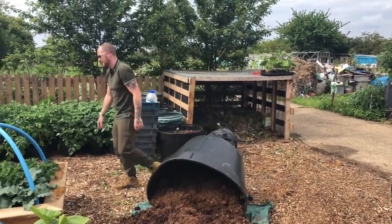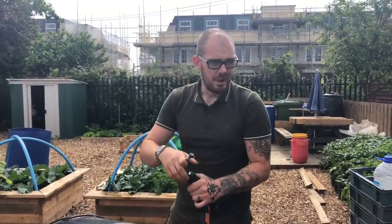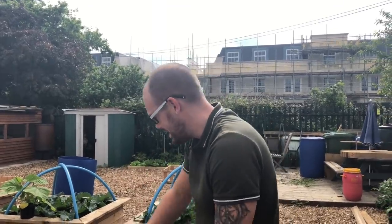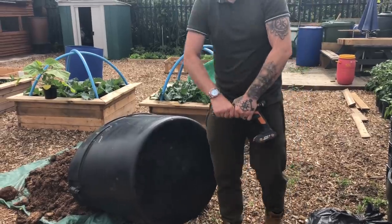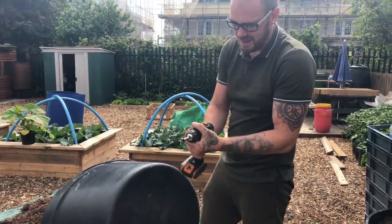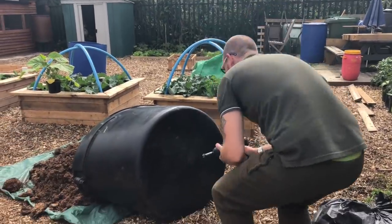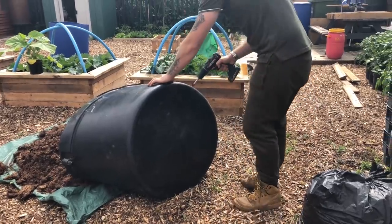For drainage holes — this was a water butt but he got rid of all the fixtures and fittings, so there are holes all over it already. I'm not ruining it by putting in more holes; we're going to utilise it. It would have ended up in the tip. We'll do some on the corners as well.